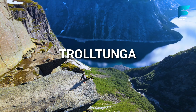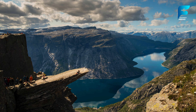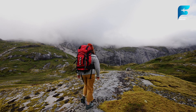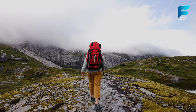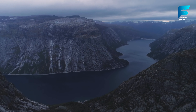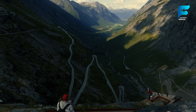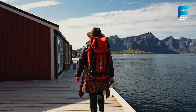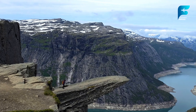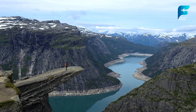Trolltunga, or the Troll's Tongue, is one of Norway's most Instagram-famous hikes. This rock formation juts horizontally out of a mountain, hanging 700 meters above Lake Ringedalsvatnet. The hike to Trolltunga is challenging, taking up to 10 to 12 hours round-trip, but the reward is one of the most dramatic and surreal views in Norway. Starting from Skjeggedal, the trail winds through rugged terrain, passing pristine lakes and snow patches even in summer. It's recommended to start the hike early to allow enough time and avoid midday crowds. Once you reach Trolltunga, standing on the edge of this rock formation with the vast landscape stretched out before you is an experience unlike any other.